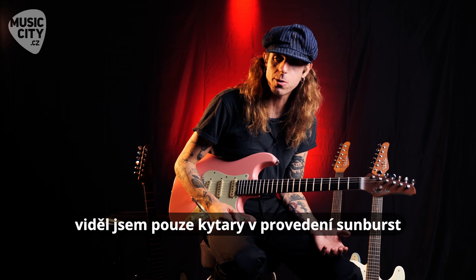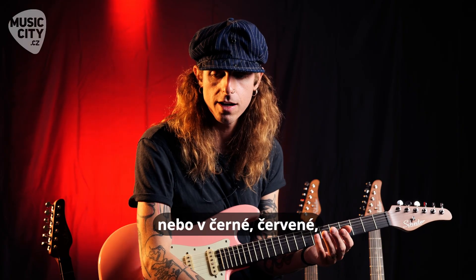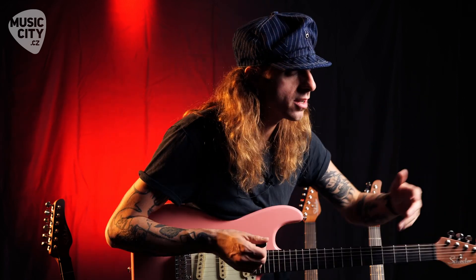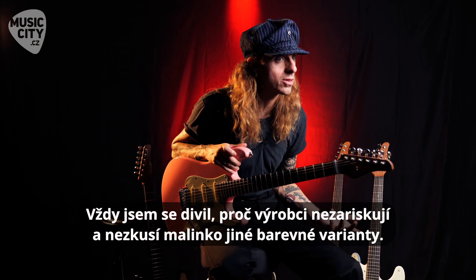When I used to go into guitar stores as a kid, I would only ever see Sunburst, maybe a black guitar, maybe a red guitar, a white guitar, just a little bit more basic color. And I always wondered why some of these brands didn't take a risk with the color scheme.